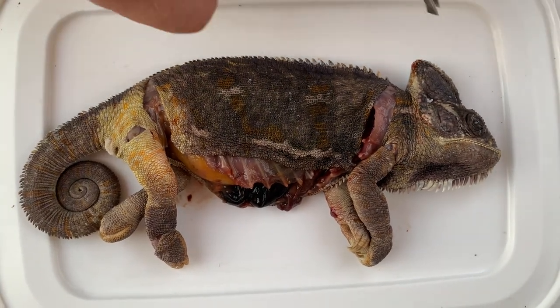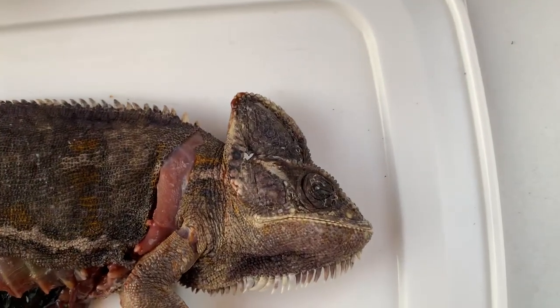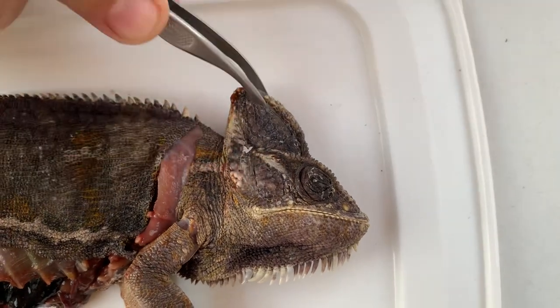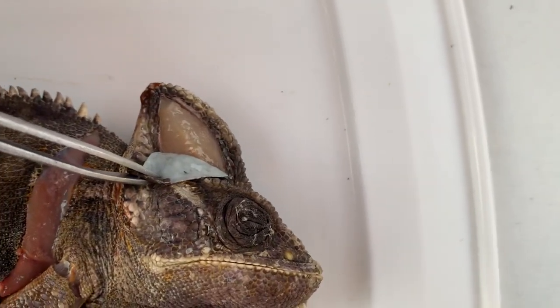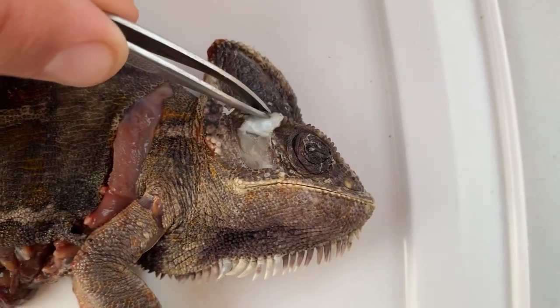The last part of the body where fat is stored is the head. We can observe bulges on the casque and on the cheeks, and if we look inside we can see a huge fat body. Here on the top of the casque and here in the area of the cheeks.